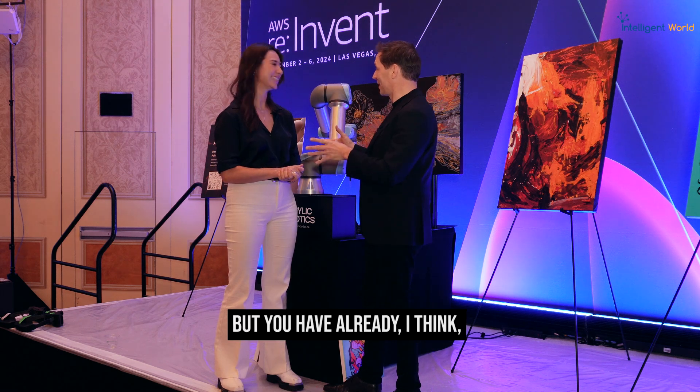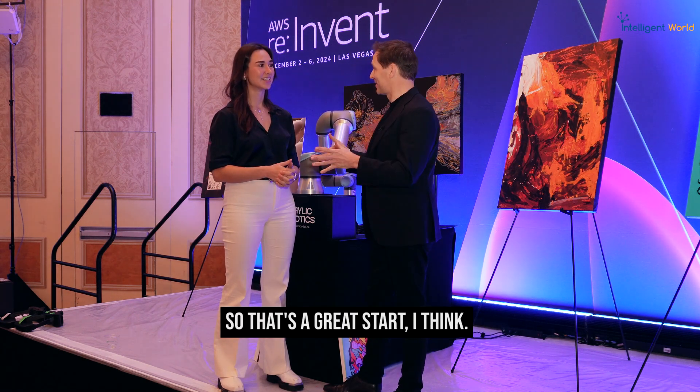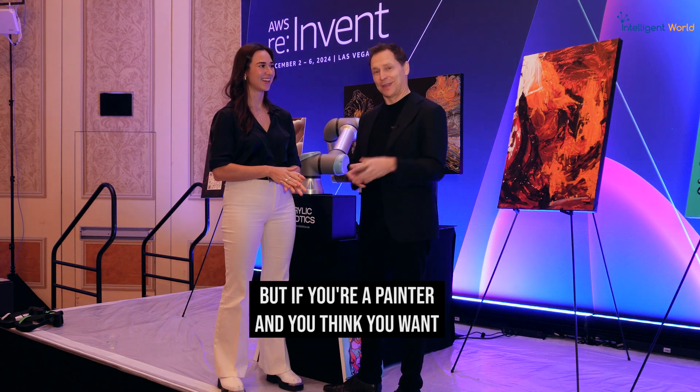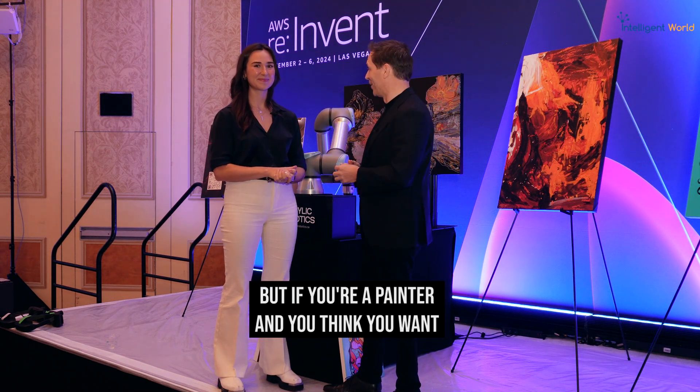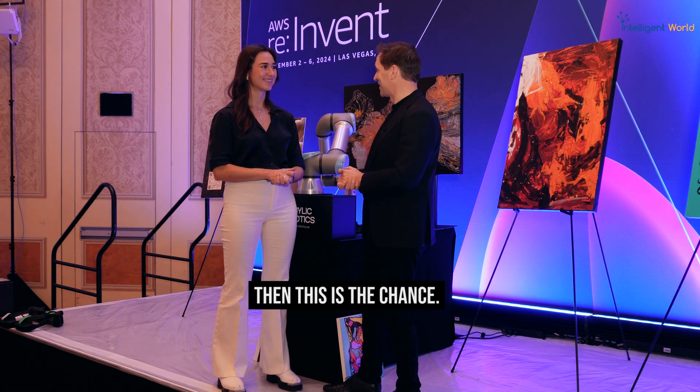You already have, I think, 500 painters or more in the system — that's a great start. If you're a painter and you think you want to earn some additional money with auregraphs, this is the chance.